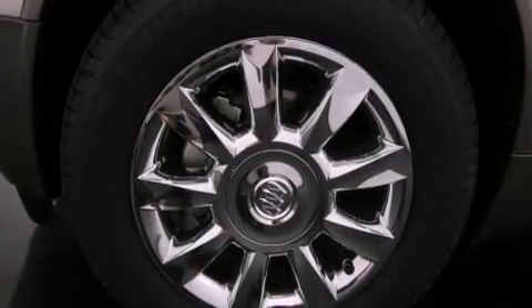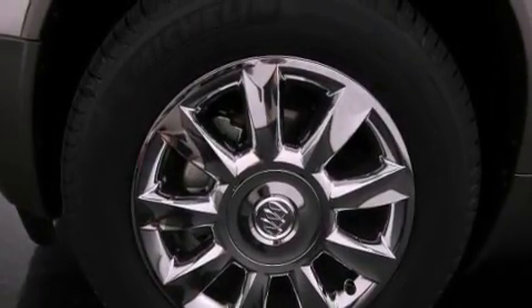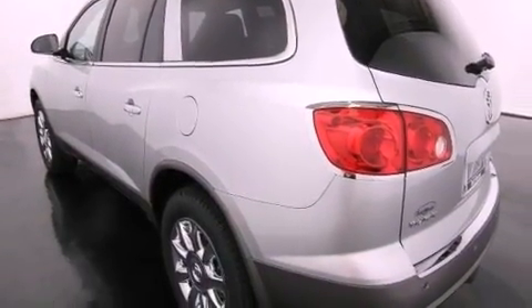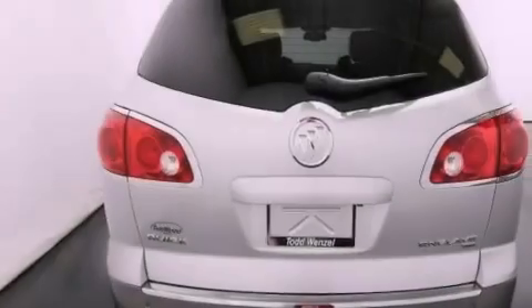Features include a navigation system, a rear-view camera, a remote start feature, a low tire pressure indicator, traction control and stability control systems, and variable valve timing.